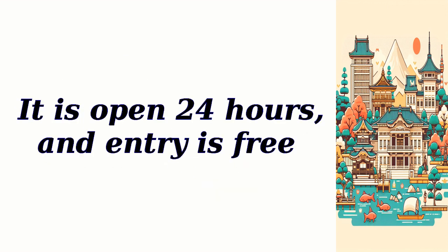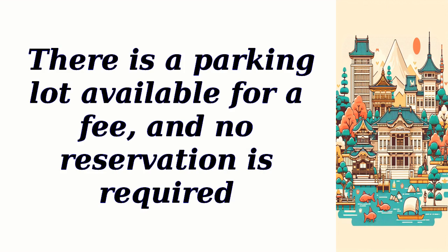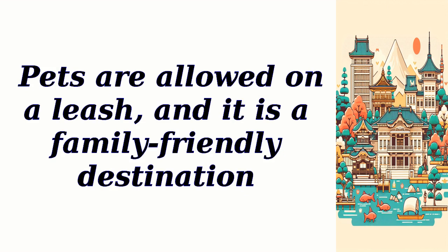It is open 24 hours, and entry is free. There is a parking lot available for a fee, and no reservation is required. Pets are allowed on a leash, and it is a family-friendly destination.